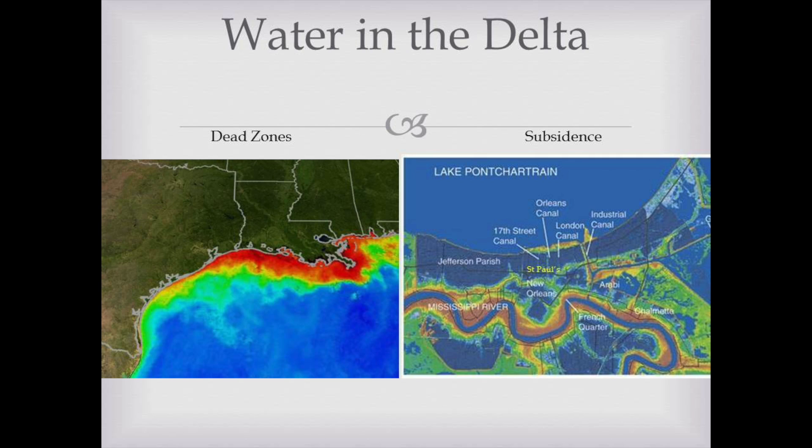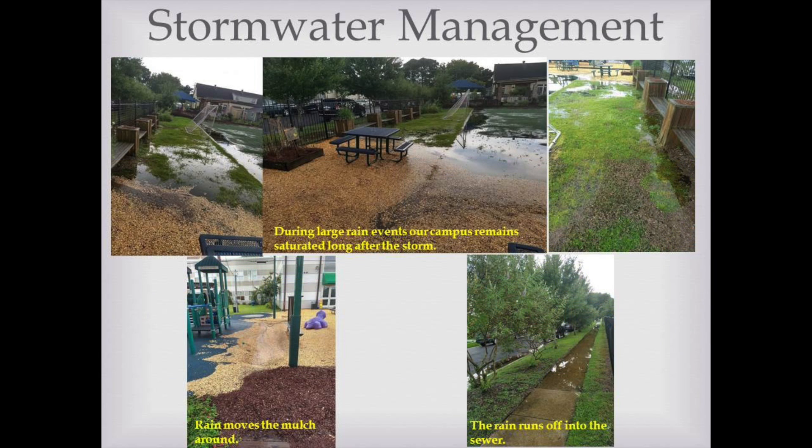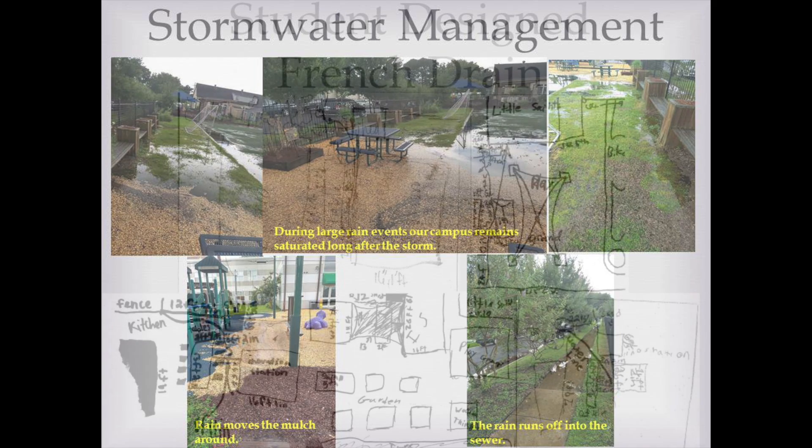Through practices of pumping the groundwater, surface water, and channeling sediment out of the Gulf of Mexico, New Orleans is sinking at a rate of 1.6 inches a year. With sea level rise and climate change accelerating, we at St. Paul's are taking action now to build a more sustainable future. On campus, we can see our own flooding around the play yard after long rain events. Excess water runs off into the street, putting more pressure on the pumps and leaching harmful chemicals into the wetlands.